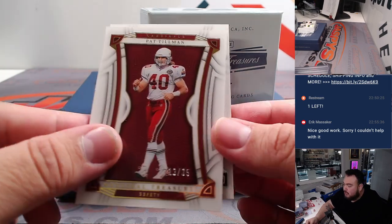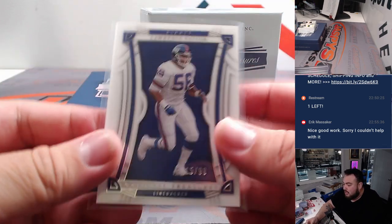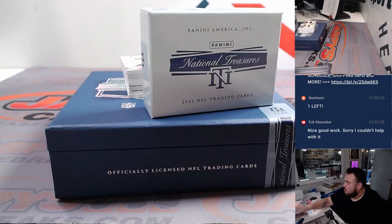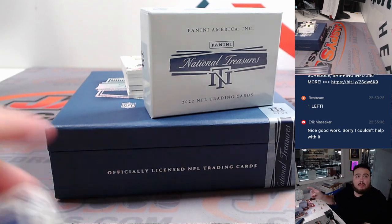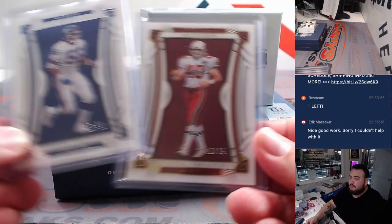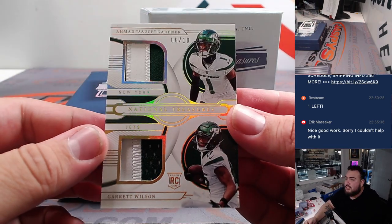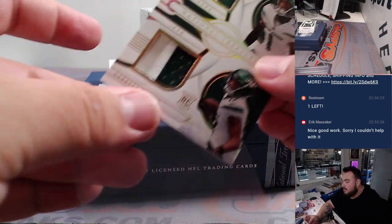We got a Went Oliver numbered 13 out of 35, and then a Lawrence Taylor for the Giants numbered 2 out of 99. Giants — that's going to Kev.